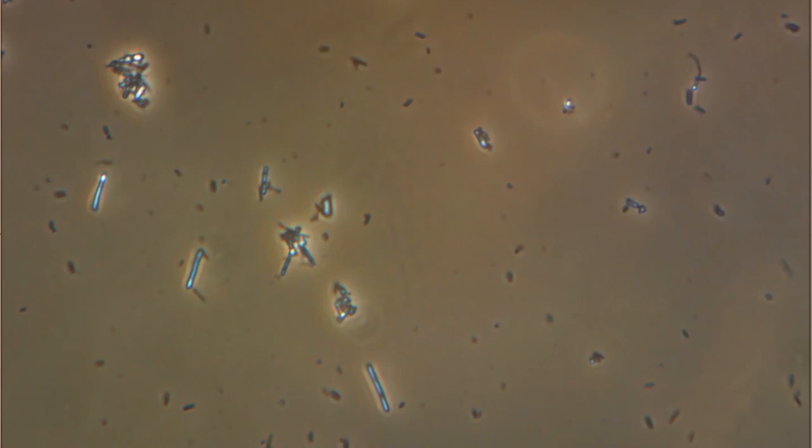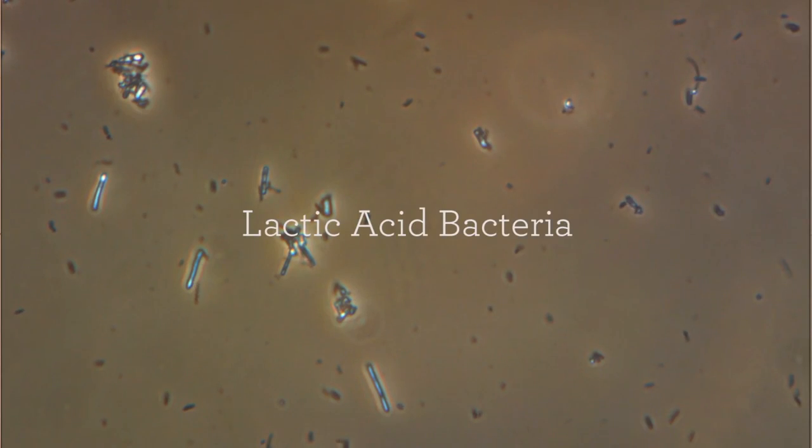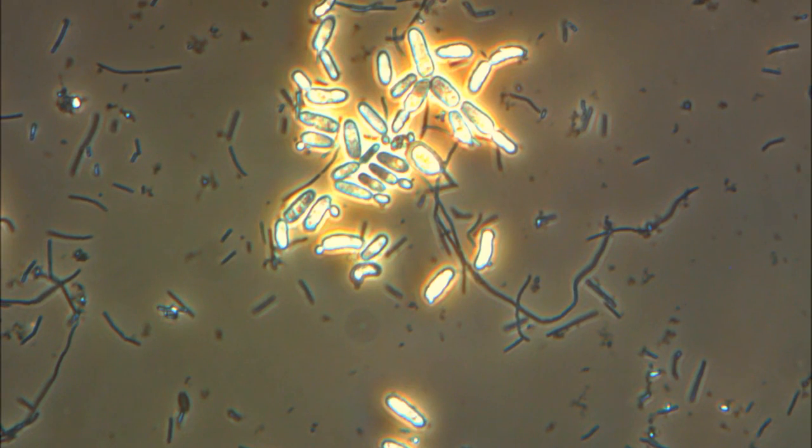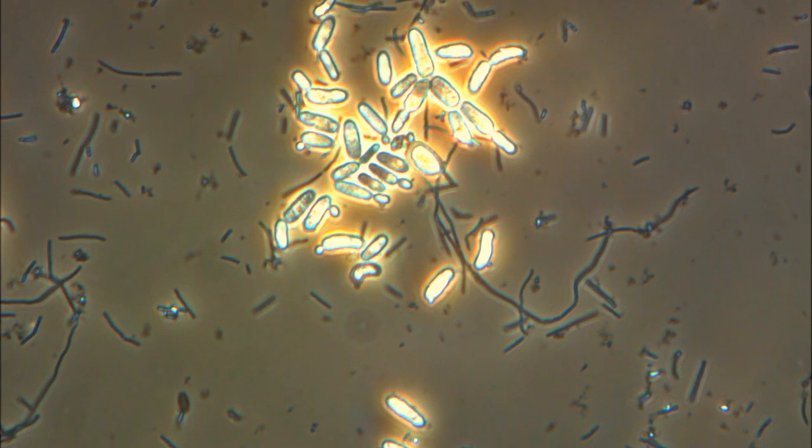The lactic acid bacteria included in Emro's E.M. is chosen specifically for its task. Adding Emro's medium culture to Emro's E.M. increases the lactic acid bacteria count exponentially, a key factor in its performance and quality.